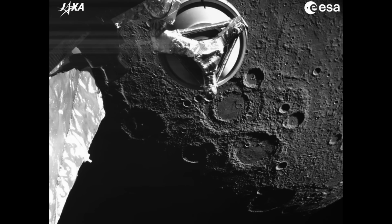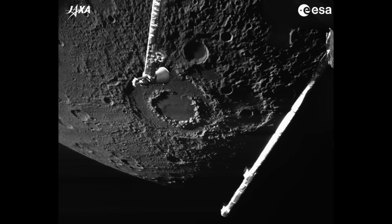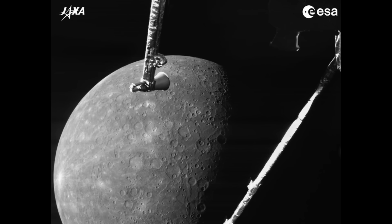Lastly folks, BepiColombo just did its fourth Mercury flyby, shortening its orbit and readying for insertion around the innermost planet. When that finalizes in the months ahead, we'll start to finally get data on Mercury's magnetic field. It's the last missing piece in our ongoing tracking of the solar system shift.